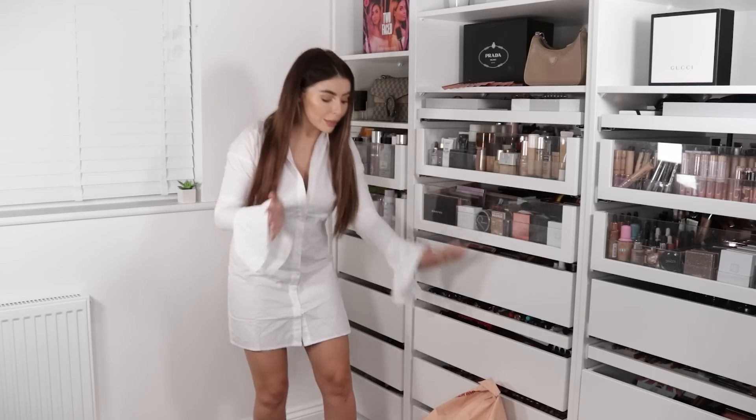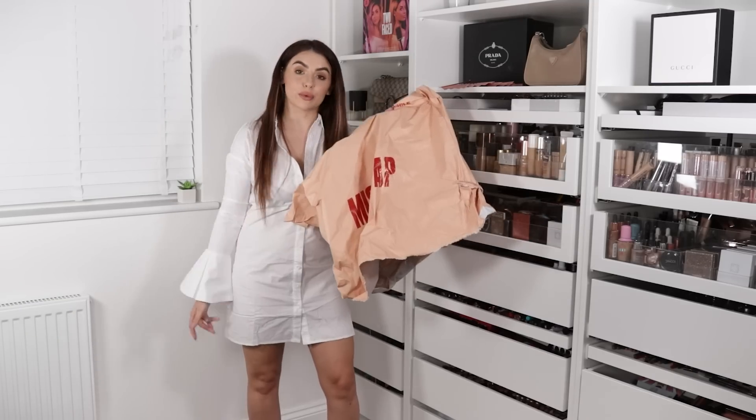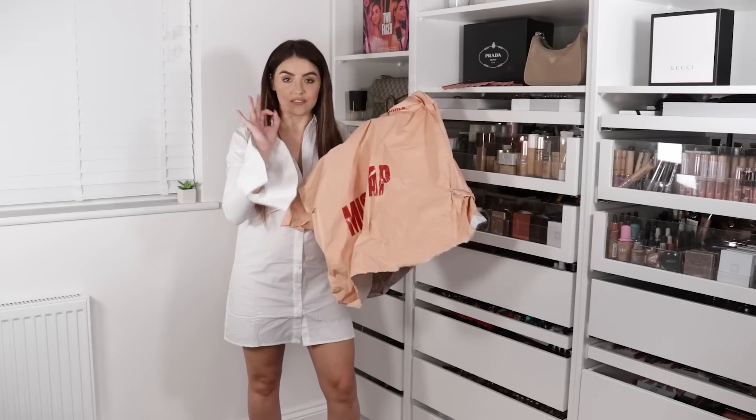Without further ado, if you guys want to see everything that I picked out from Miss Pap, please stay tuned. Alright guys, first of all, can we please talk about Miss Pap's new branding? Very nice.